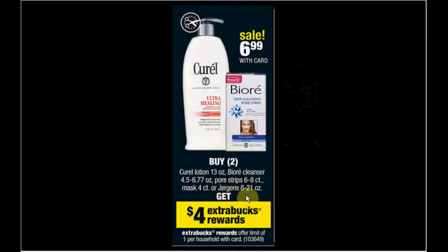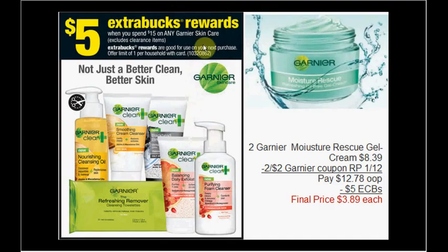Curel or Jergens lotion is on sale for $6.99. Get two of the Jergens lotion and use two $1 off coupons found at Coupons.com. Pay $12 out of pocket, receive $4 ExtraCare Bucks back — like getting them for $3.99 each when you buy two. My favorite is the cherry almond scented. It's a limit of one time you can do this deal.